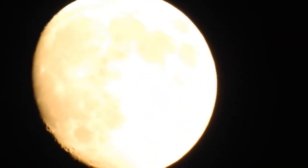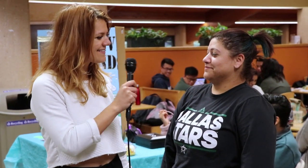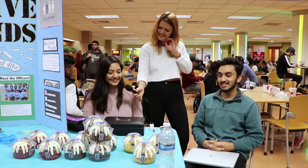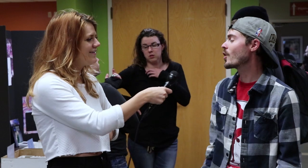Have you ever looked up at the moon and wondered why it is white? Do you know what color the moon is? It's whitish, grayish — that sounds like a trick question. I'm going to assume gray. White, I guess, like gray.